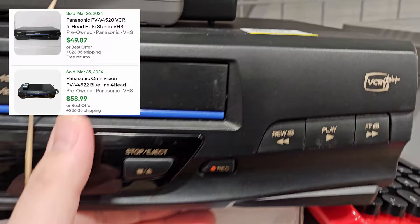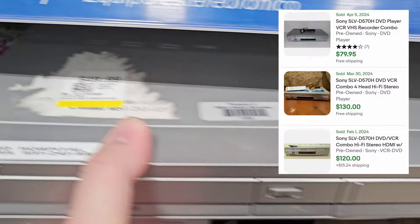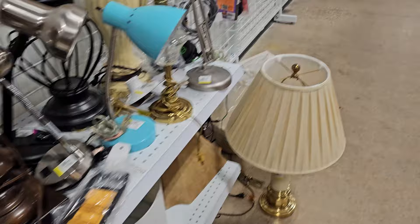Hey everybody, it is Sunday and it is negative four degrees right now. I'm at Savers because I'm bored, so I go thrifting. Saw this Panasonic but they want $60, and a Sony DVD/VCR — it's not even a DVD recorder — and this one's $50. Way overpriced. Let's see if we can find anything else.